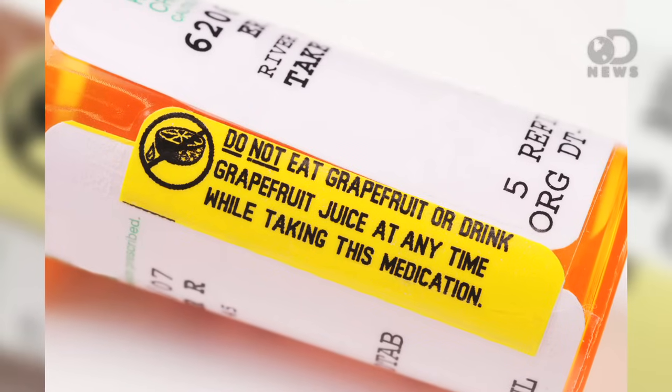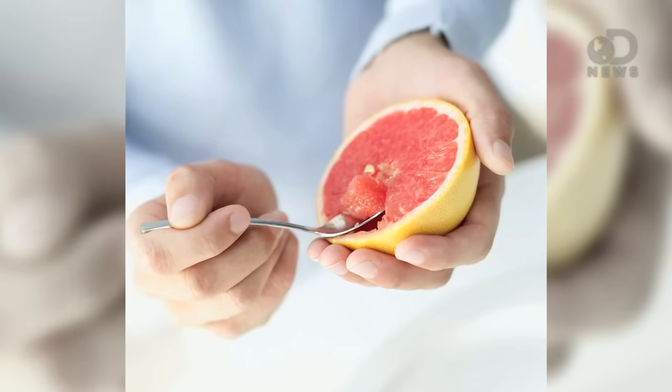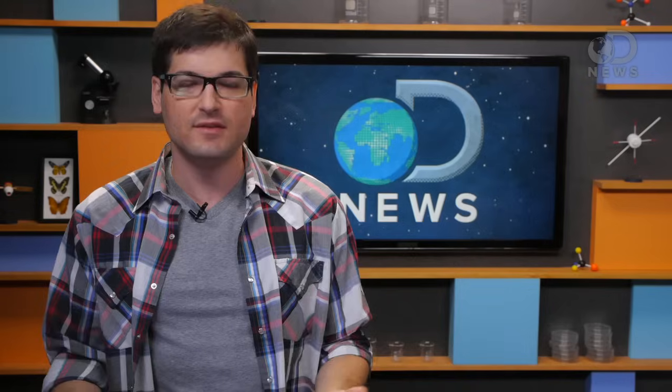Anthony here for DNews. Have you ever gotten a medication with a no grapefruit warning label on it? I feel like nobody eats grapefruit for any other reason than it's healthy, because grapefruit sucks. And taking medication sucks. And so it seems unfair that doing two things that you don't want to do just to stay healthy would kill you.